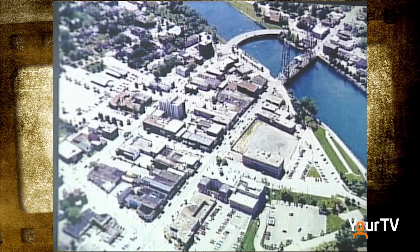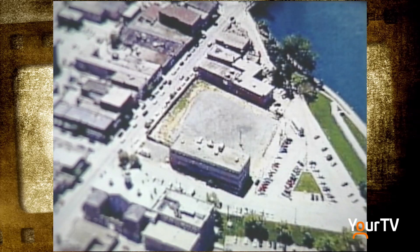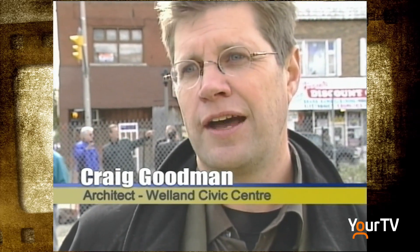We were certainly brought into the picture at the outset that this was going to be a sensitive issue, but it didn't impact at all on the design and development of the project. We had a very good working relationship with the committee. The committee had representation from the council, from the library board, from the canal lands, from the BIA, and everybody had a chance to talk. We thought the process went very well.